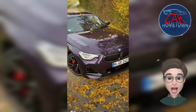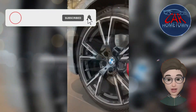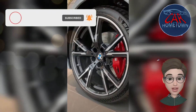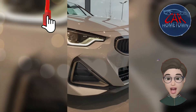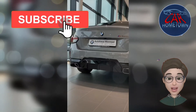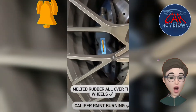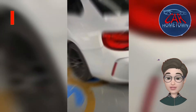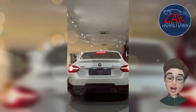BMW's limited and powertrain warranties are competitive with other luxury automakers, and its complimentary maintenance is a perk that Mercedes-Benz doesn't offer at all. The limited warranty covers four years or 50,000 miles, the powertrain warranty covers four years or 50,000 miles, and complimentary scheduled maintenance is covered for three years or 36,000 miles. The 2022 BMW 2 Series starts at $37,345.